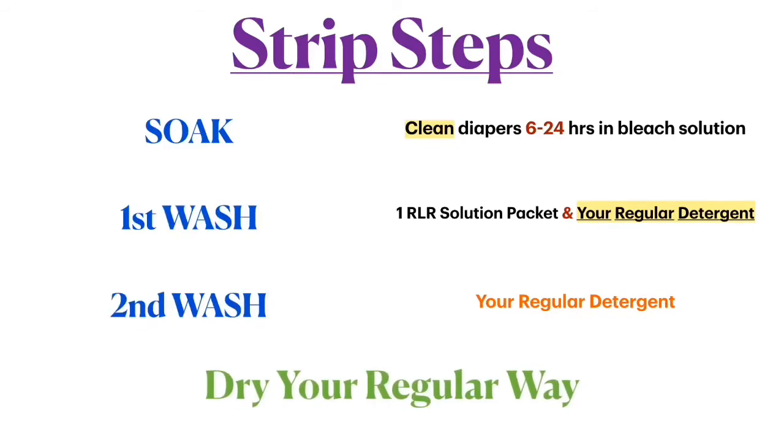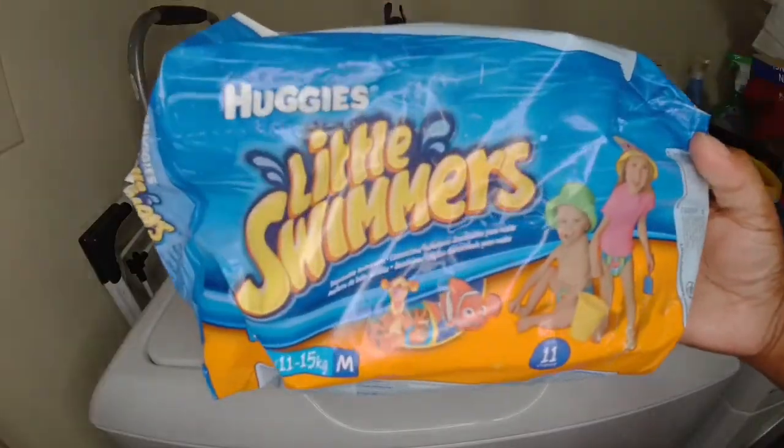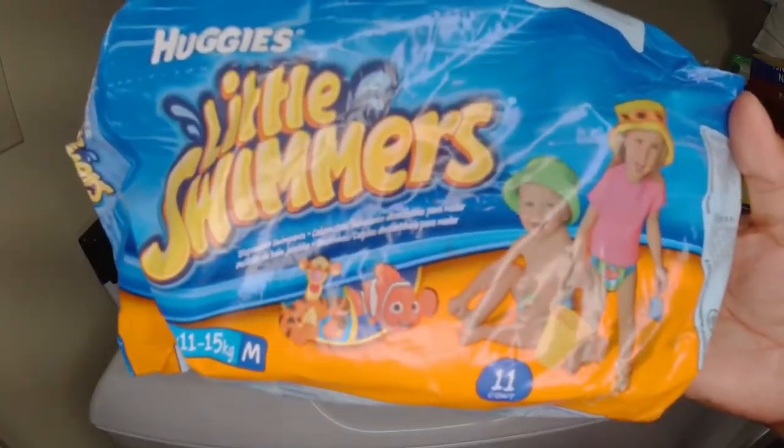I dry my diapers in the regular hot dryer on high heat as well — things must be cooked! It is a full day process. Usually I'll put some type of disposable diaper on the baby in the meantime; it was summertime so he just wore swim diapers until the full load was completely done. Then we can go back to our wonderful, beautiful diapers that we love — because we're a crunchy family! That's my routine for stripping my diapers and getting them nice and clean. Thanks for joining me, bye!